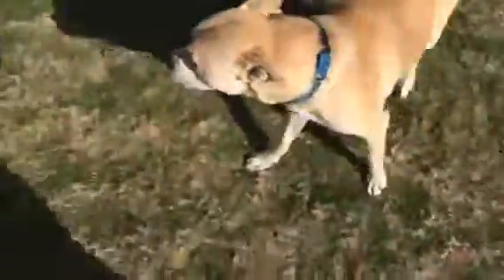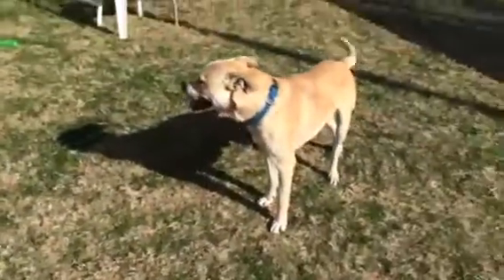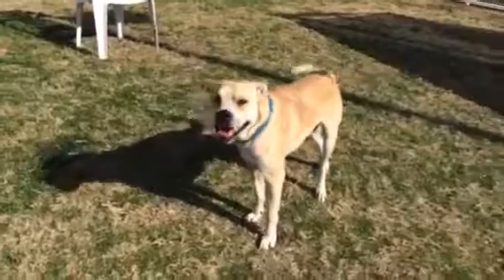He likes to stay right by the side where he knows the treats are. Again, this is Eddie. We think he's about a year old, and he is super handsome.